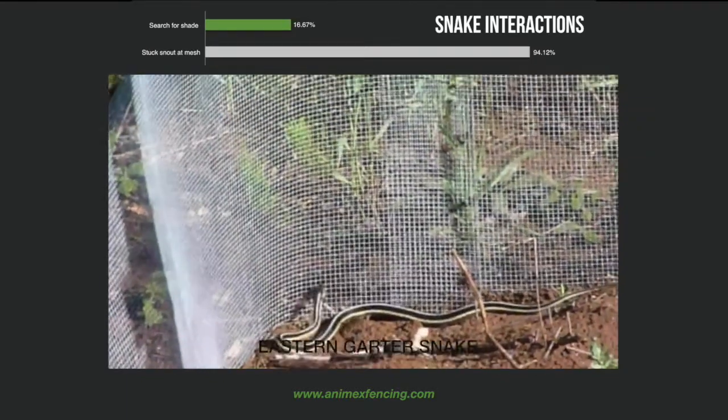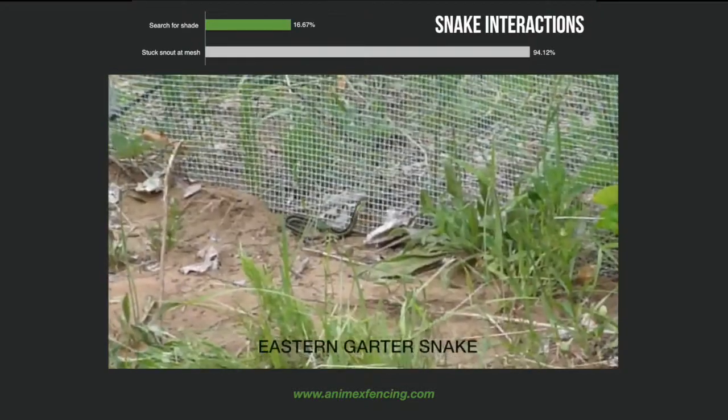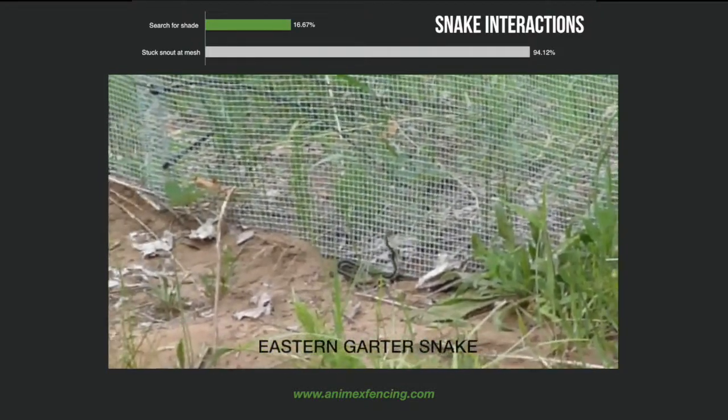Snakes were seen searching for shade near the Anamex fence during just under 70% of the observations, whereas they were seen to stick their snout out of the mesh in over 94% of them.